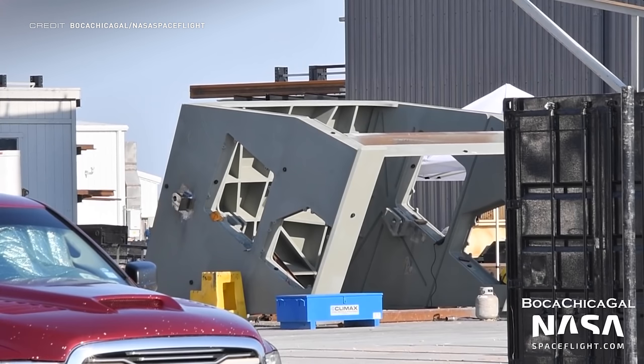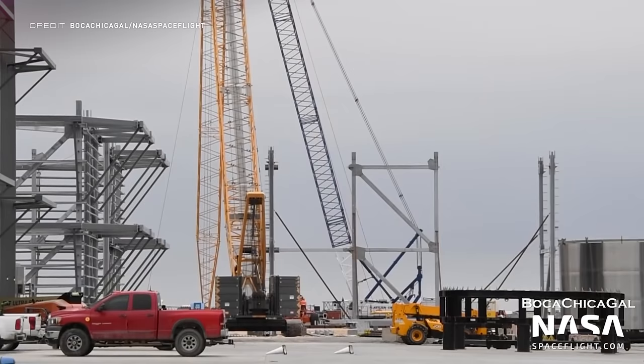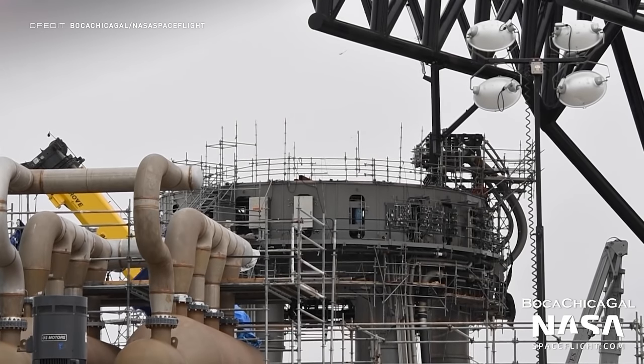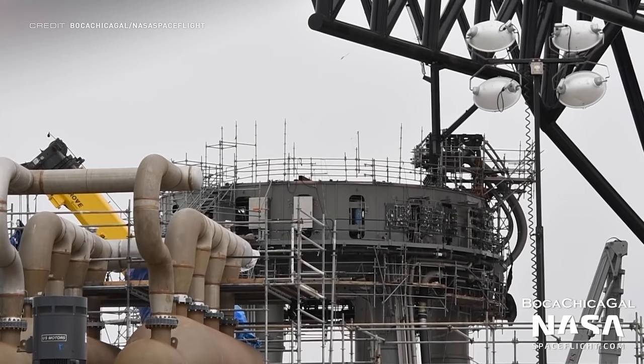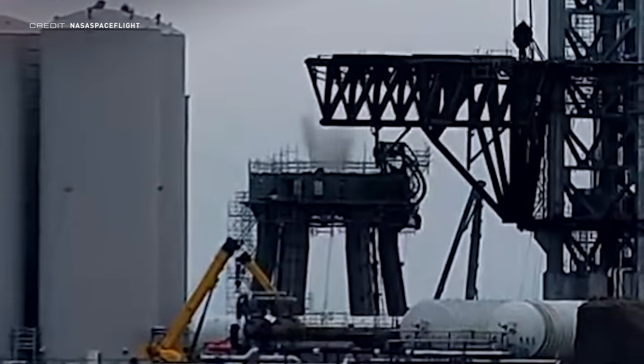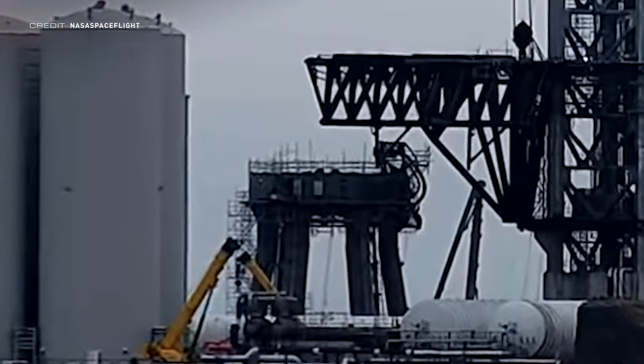A hood has also been spotted which will protect the booster quick disconnect system from getting damaged under the flames of a lot of Raptor engines all firing at full thrust. The wide bay is still under construction with one of the cranes being positioned inside the building. The orbital launch mount, which will hold the entire Super Heavy Starship stack before launch, has been seen venting again — most likely just another plumbing test to check for leaks in the system.